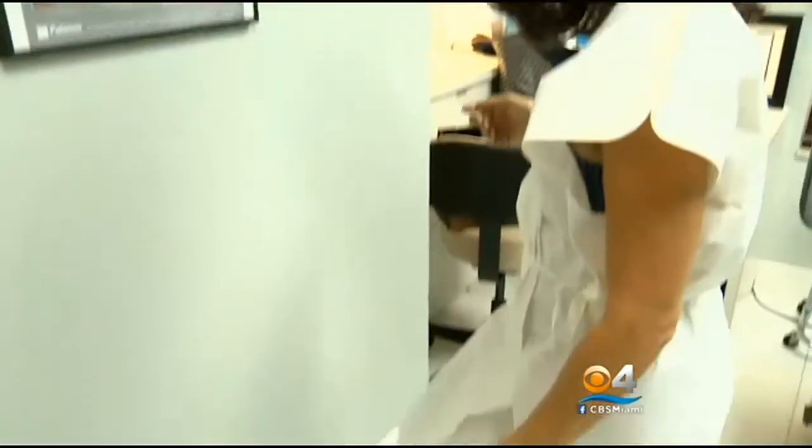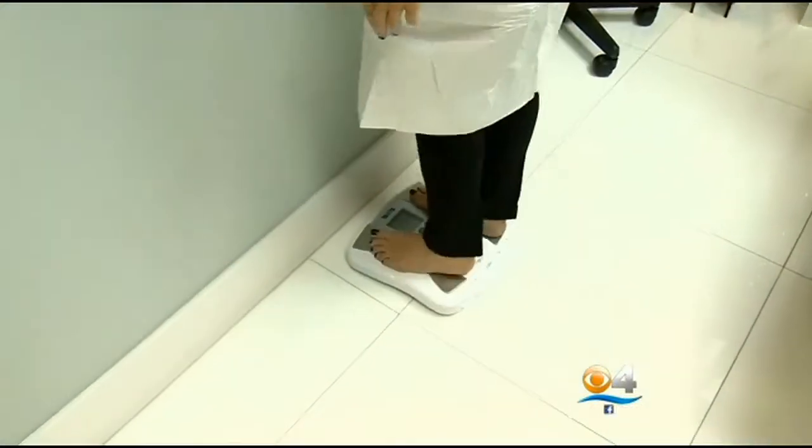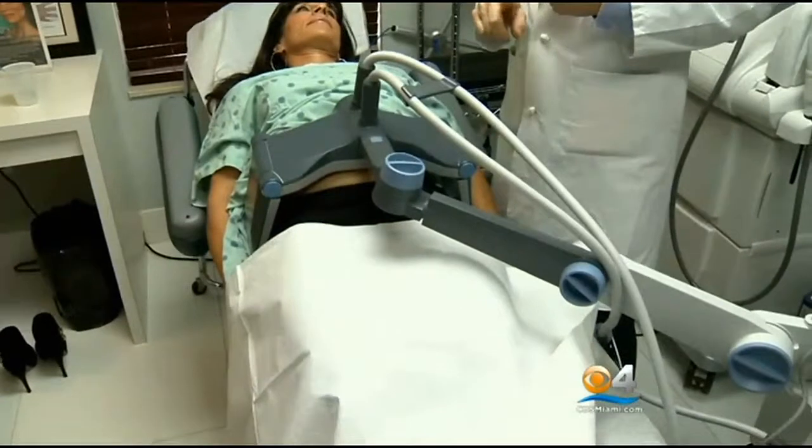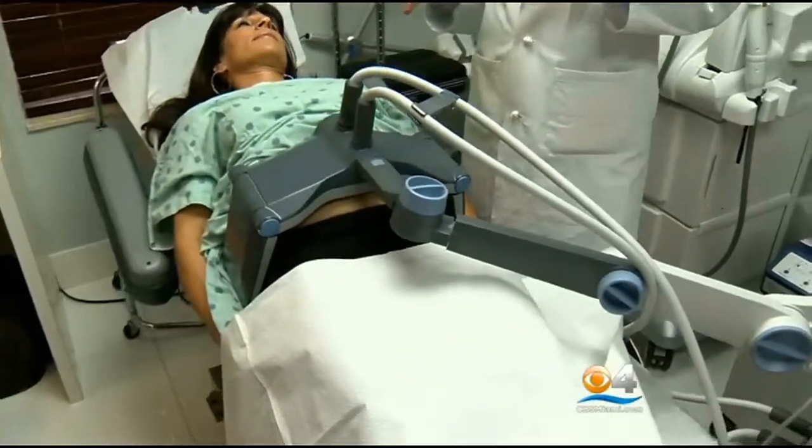58-year-old Debbie Zabludowsky prides herself on eating well and staying fit, but that middle-aged little spread that you get when you get into your 50s — exercise, diet, any of those things just don't seem to work. What she heard about is this: it's called Vanquish, the latest in what doctors are saying is the most effective way to remove belly fat without surgery and without even touching the skin.